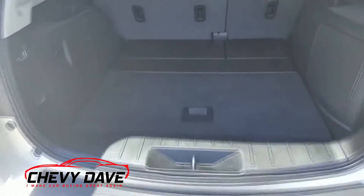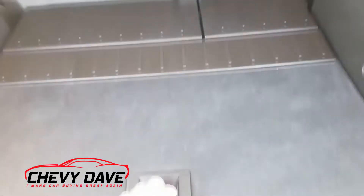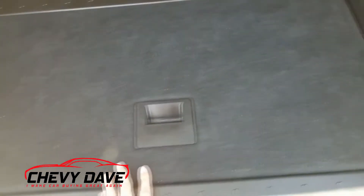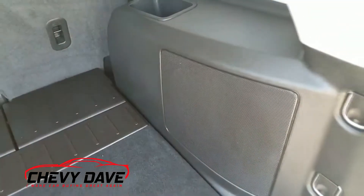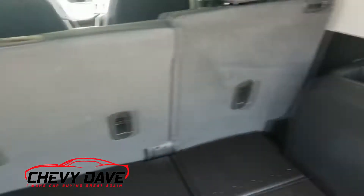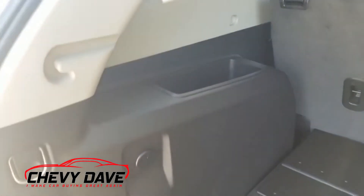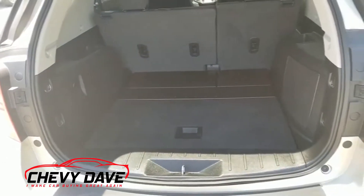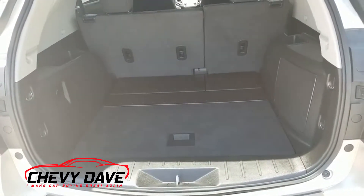Here's a look in the cargo area. The seats do fold down, which is definitely nice, and it does have a spare tire back here. It also has a factory subwoofer for the sound system, some little compartments, and it does offer a privacy shield as an extra accessory. There are tie-down hooks in the back as well, and the seats fold flat to make carrying longer items very easy.